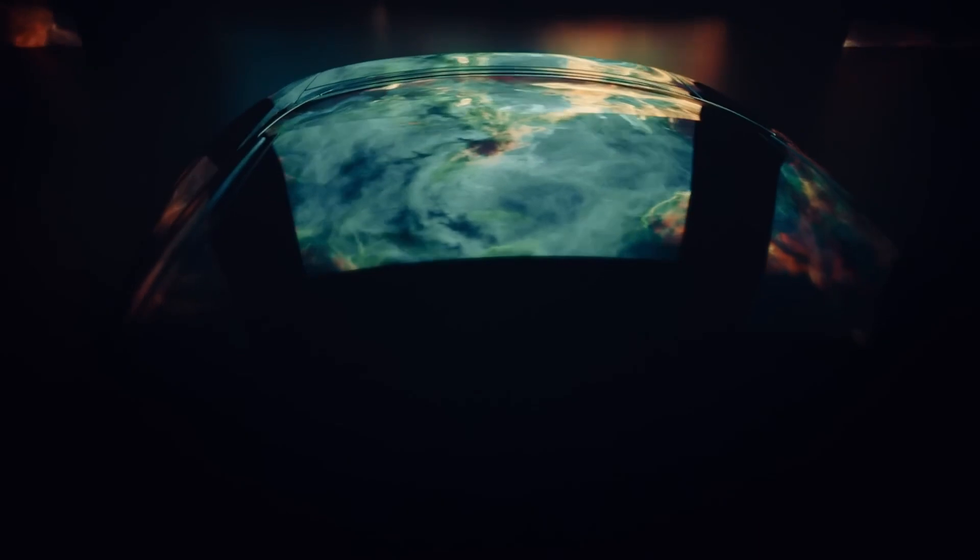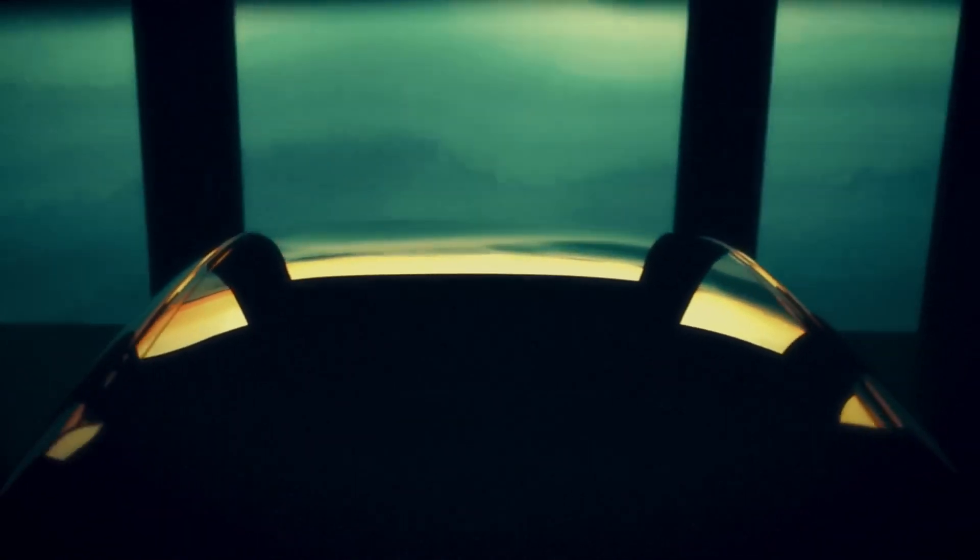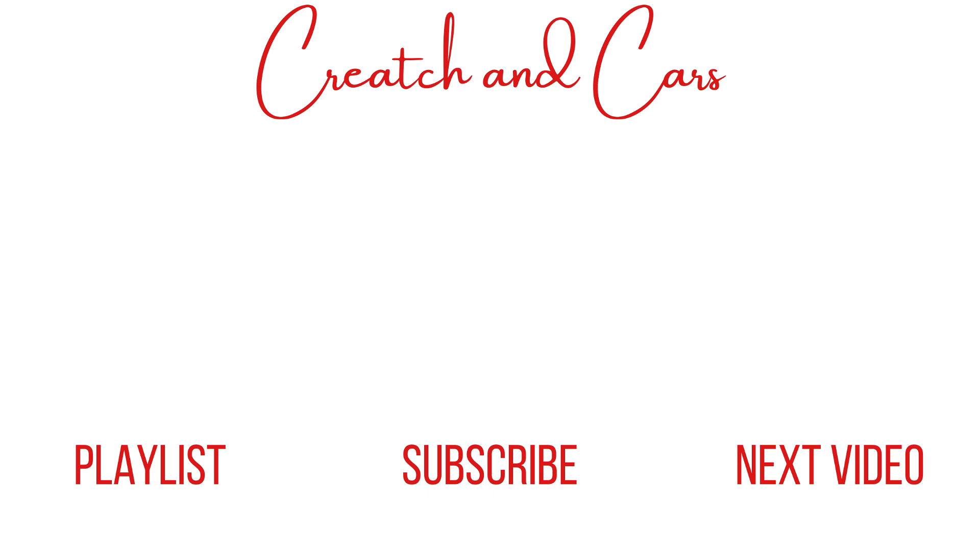Those are my thoughts on the all-new 2026 Afila One electric sedan from Sony Honda Mobility, but I want to hear from you. What do you think about the Afila One? Do you think I'm being too harsh? Would you take it over the Air or Model S? Let me know in the comments below. On this channel I talk about car news like this, as well as history and culture. Check out the rest of the channel for more videos, and make sure to subscribe so you won't miss any future uploads. Thanks for watching, and I'll see you next time.